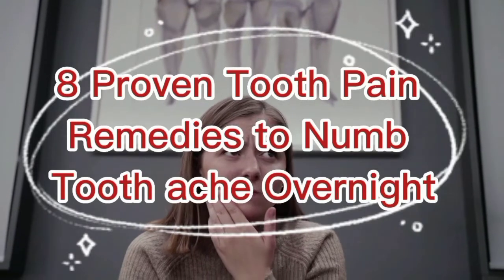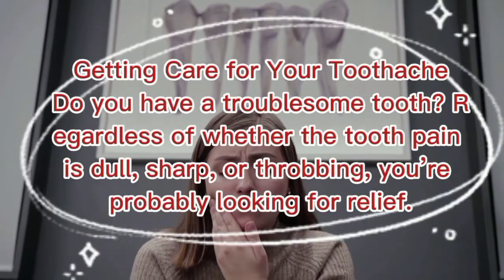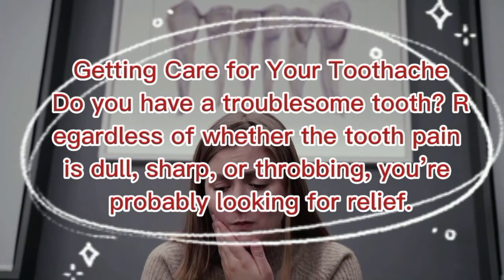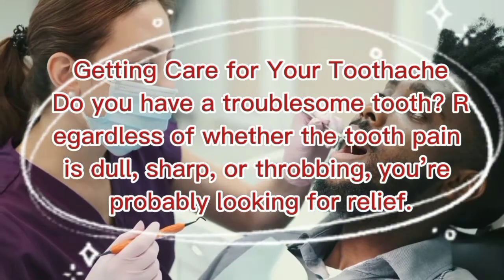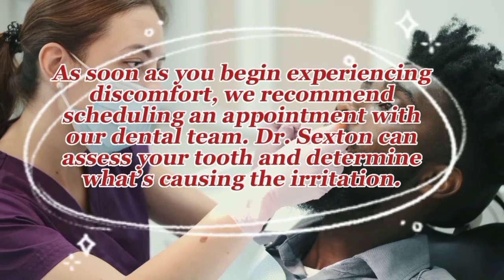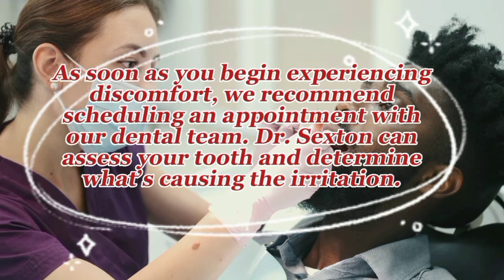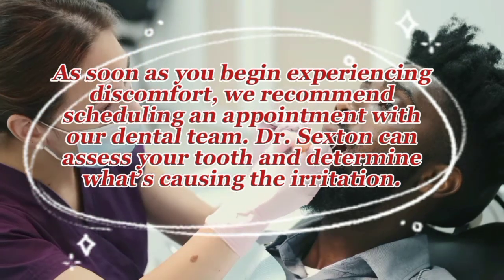Eight proven tooth pain remedies to numb toothache overnight. Do you have a troublesome tooth? Regardless of whether the tooth pain is dull, sharp, or throbbing, you're probably looking for relief as soon as you begin experiencing discomfort. We recommend scheduling an appointment with our dental team — Doctor Sexton can assess your tooth and determine what's causing the irritation.